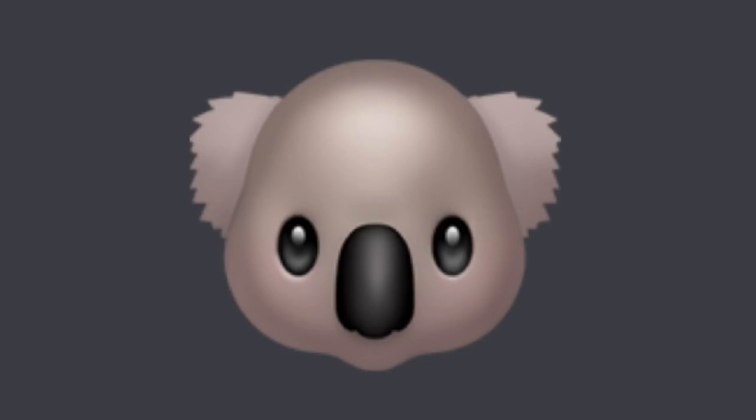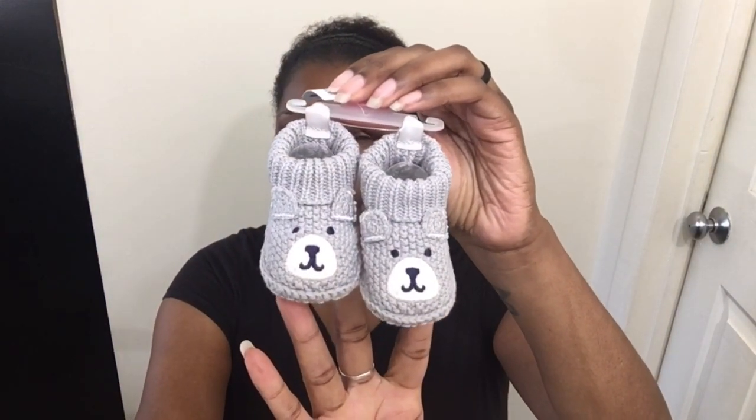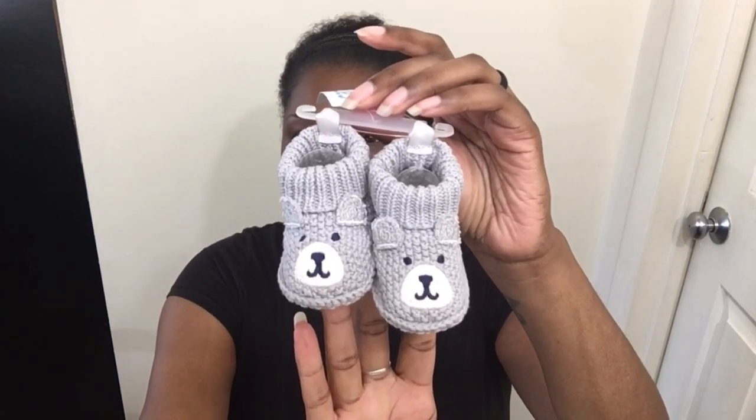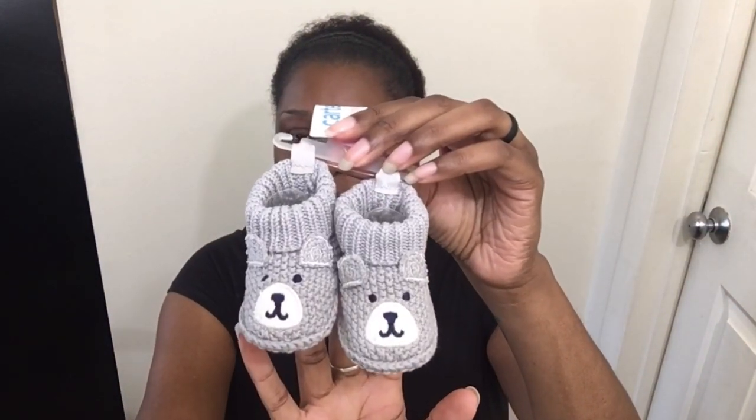I really like to pick a theme color and a theme for my babies. It helps me when I start getting items for them and helps me with the nesting process. Whenever I go shopping, I'm like, ooh, that's their color, ooh, that's their theme. So a lot of this is gray and a lot of it is koalas. I saw these gray bear booties and I was like, I don't really need them, but then I got Cam and I was like, he needs these. These little gray bear booties are from Target — I believe they're $10. They're Carter's Just One You. Those are going to look so cute on him.